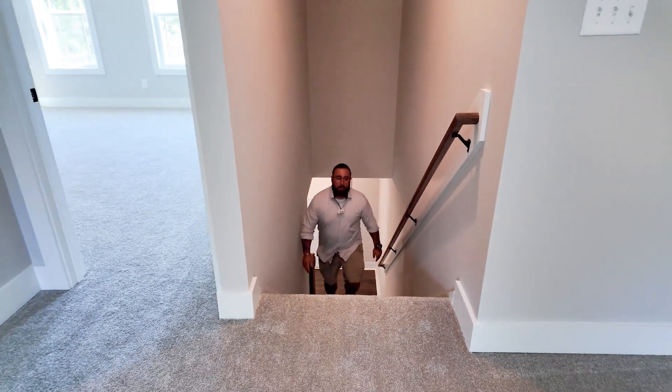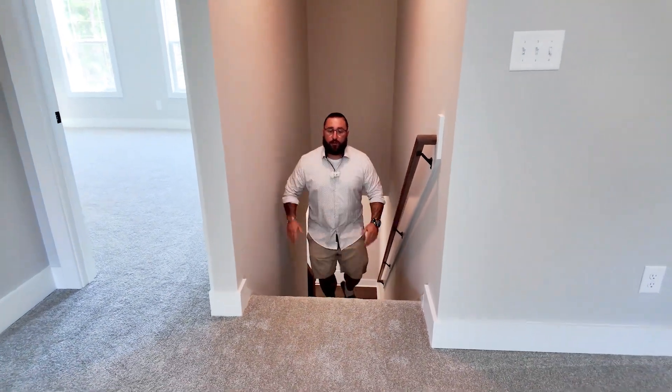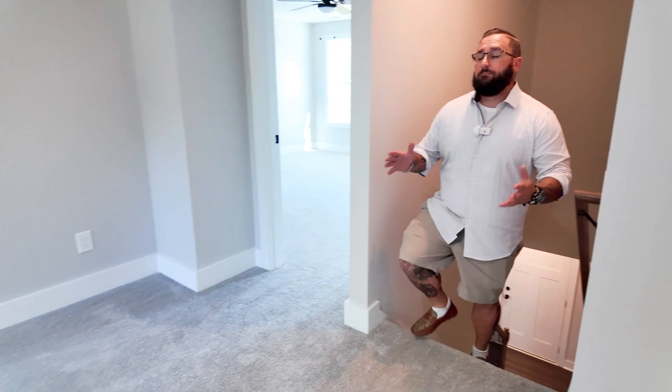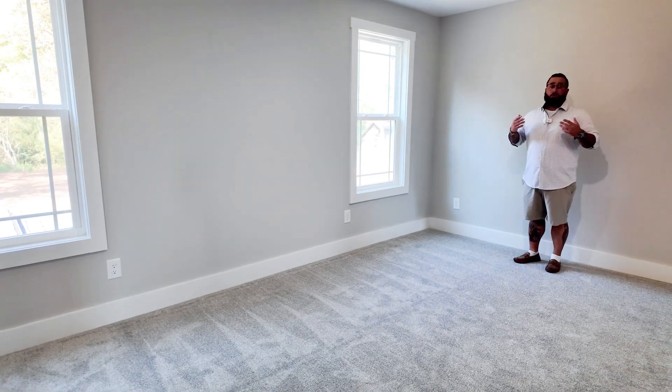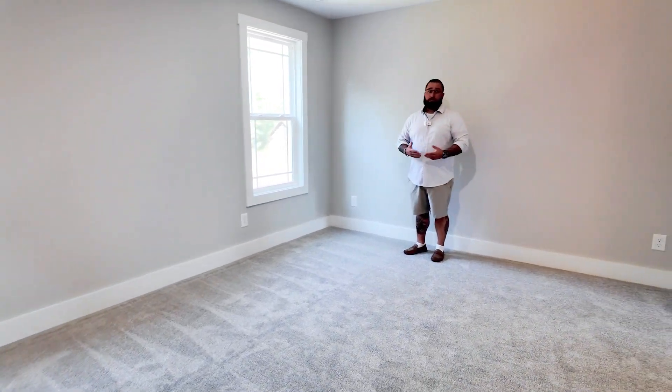Right as you walk up the stairs, you immediately enter the loft area. This is one of my favorite features of the house. I have a loft area in my own home and I love it — it's a place where you can gather when doing laundry, watch TV, watch movies together. It's a separate area from the downstairs living room and it just seems a little bit cozier.